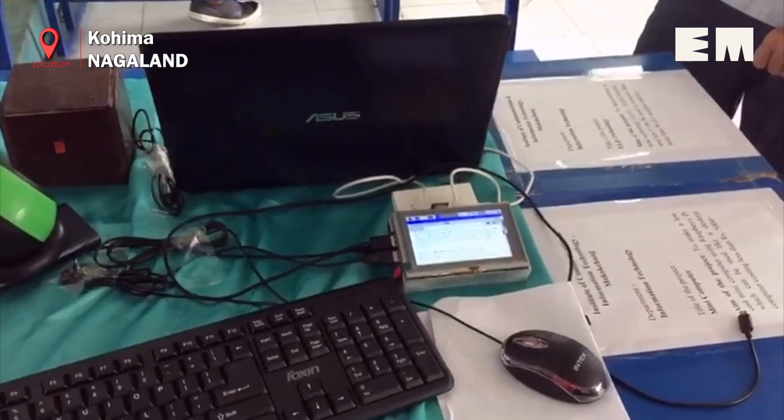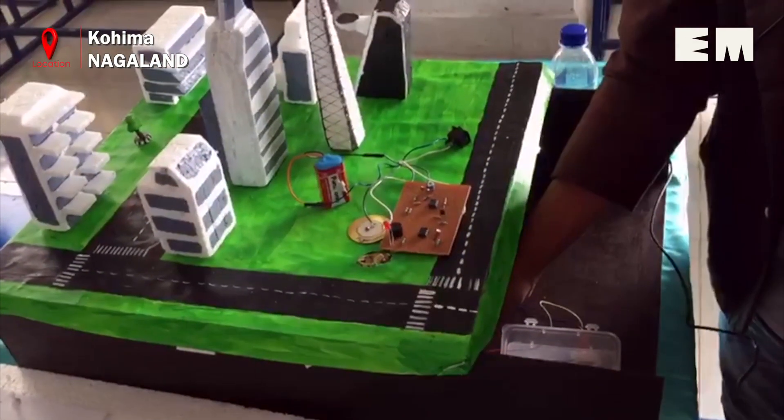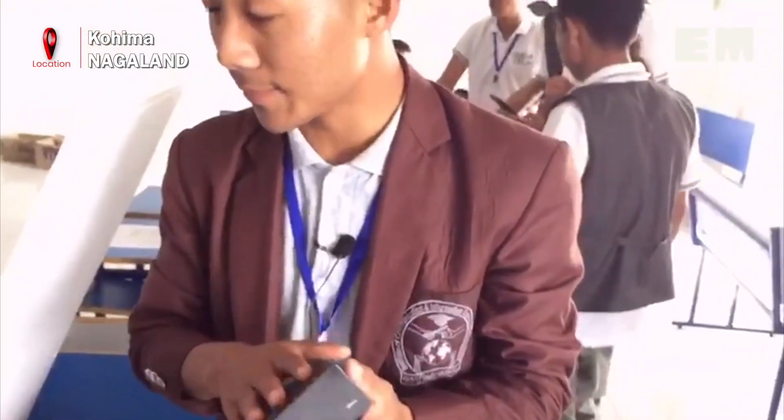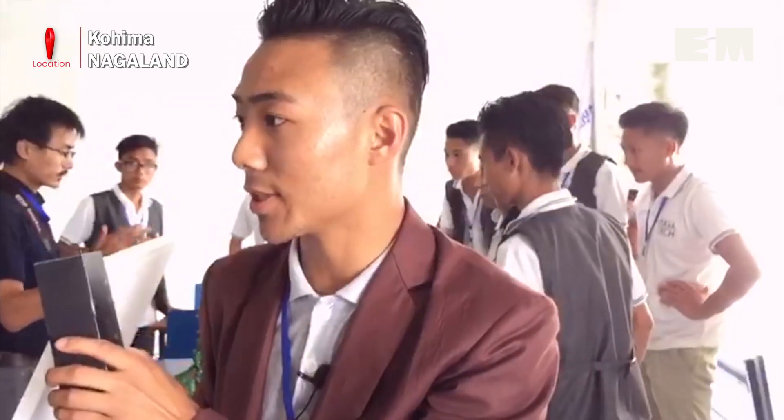There were also students from the Institute of Communication and Information Technology in Mokokchung who presented a low-cost earthquake alarm system. We can compact it in a size like this and fix it in the pillar, main beams, or columns of the building — whether bigger or smaller — so that it will sense the vibrations more clearly. When the earthquake comes, it will sense automatically.